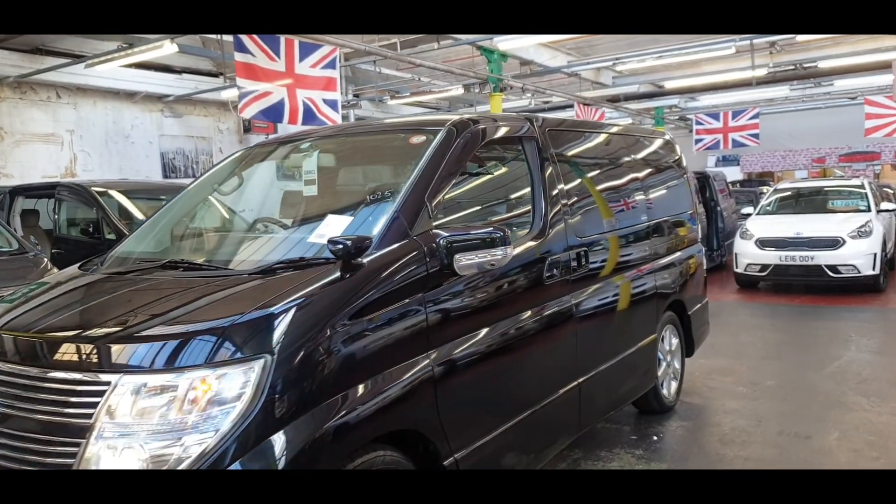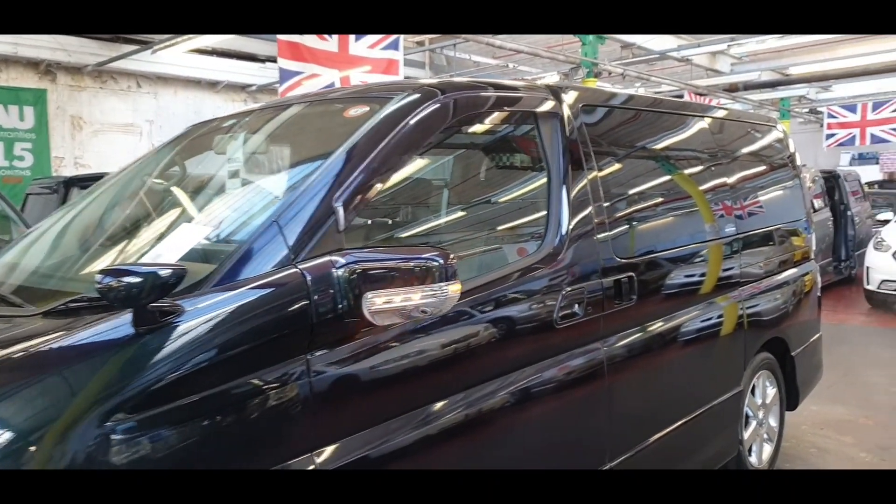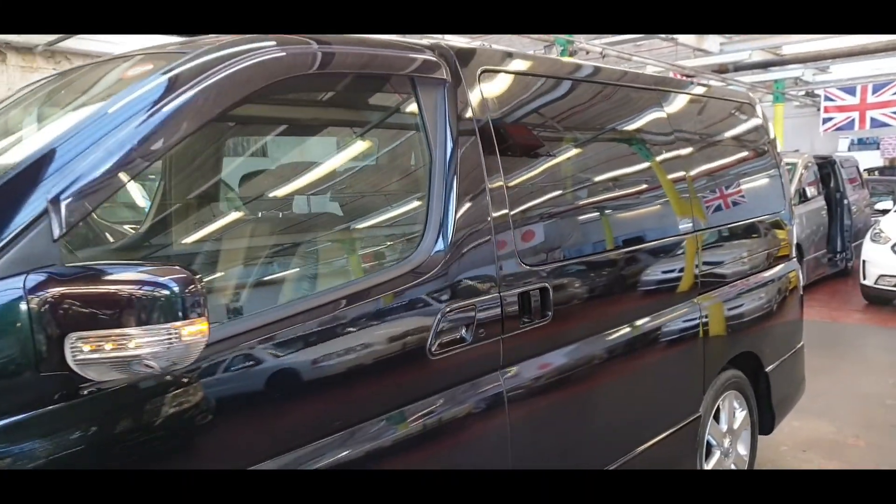I'm just going to show you the inside now. If you are new to my channel, hit that subscribe button — that will be a big help to us. Make sure you share and like.